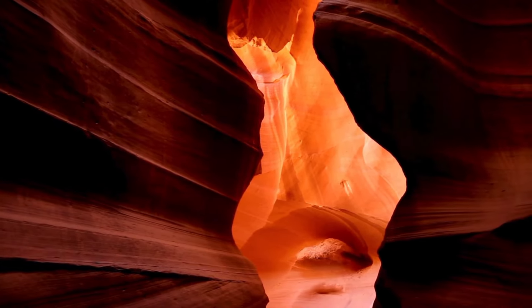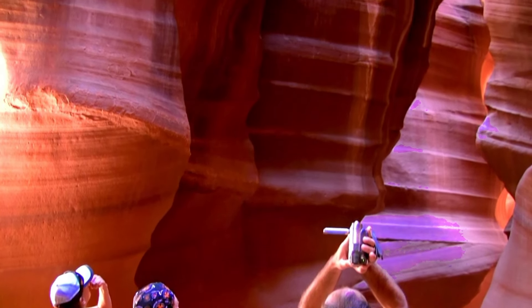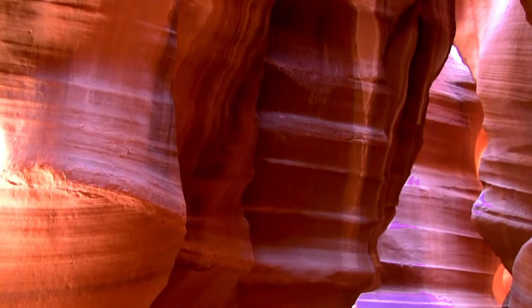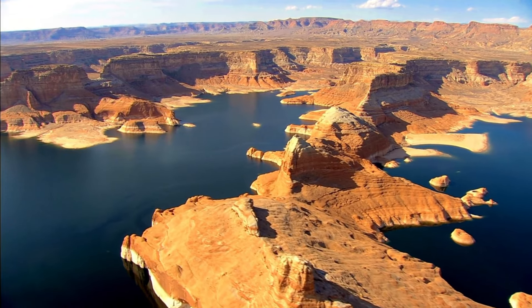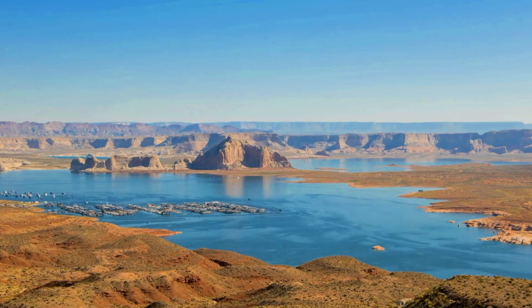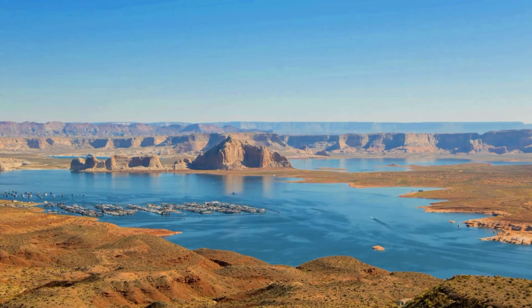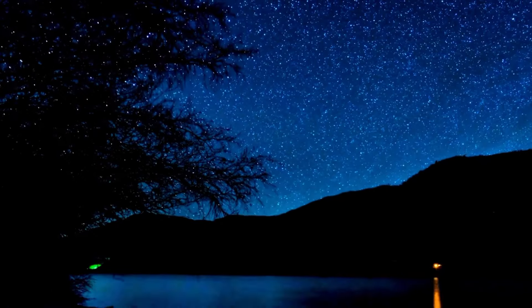You need a guided tour to access Antelope Canyon — trust the experts, it's worth every step. Lake Powell is next, a reservoir created by the Glen Canyon Dam. Whether boating, kayaking, or just chilling, it's a place you'd want to be. As the sun dips below the horizon, the lake turns into a canvas of fiery colors reflecting the sky, and nights here are a stargazer's dream.